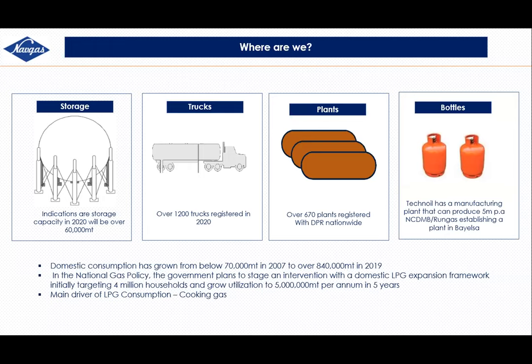When we started operations in 2010, we had less than 200 active LPG plants; now we have over 670 registered with DPR nationwide. In terms of manufacturing, Techno commissioned their facility last year, which can produce 5 million cylinders per annum. RonGas and the Nigerian Content and Development Monitoring Board are also building a facility in Bayelsa that will produce 400,000 cylinders per annum. From 2007 to now, we've had over 1,100% growth.